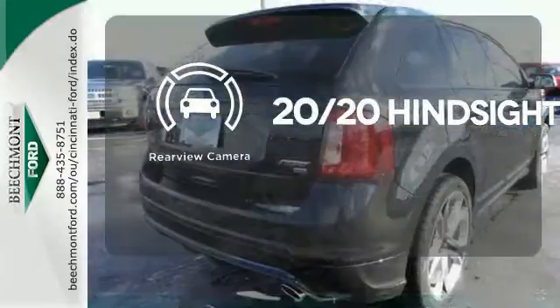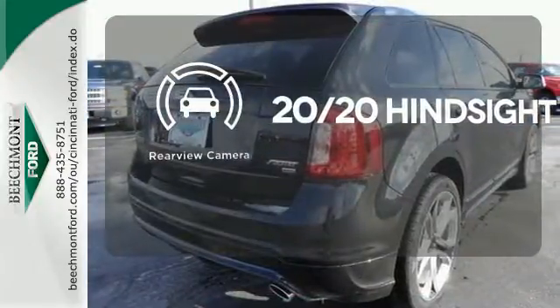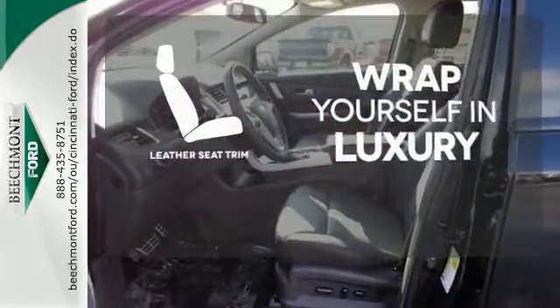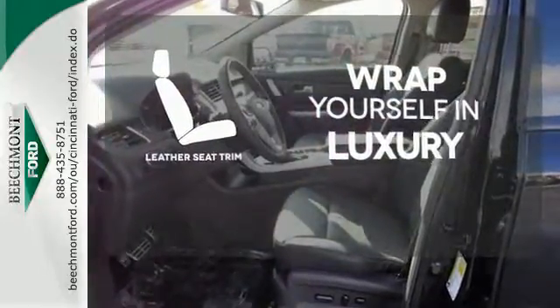See objects previously out of sight with the rear-view camera. The high-quality leather trim enhances the style, comfort, and durability of this vehicle's seats, ensuring an enjoyable drive.